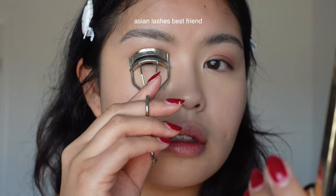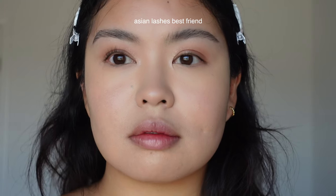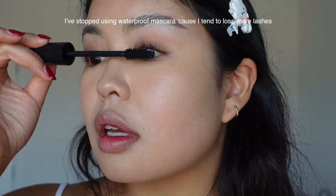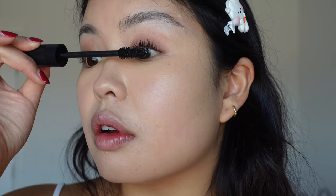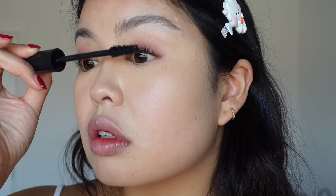Like everyone else, I use the Shiseido eyelash curler. Do you see the difference? It's crazy. Now we are on to Lash Clash mascara. This eye is the one with the shorter lashes — I don't know if you guys have that, but I definitely am not a fan of my left eye lashes, they always give me trouble. But that's with the mascara on.